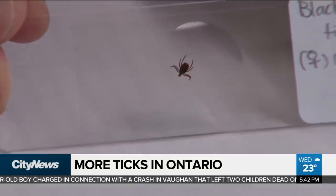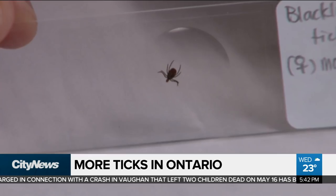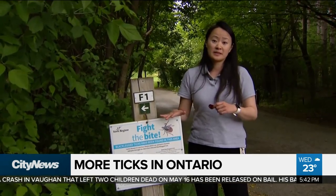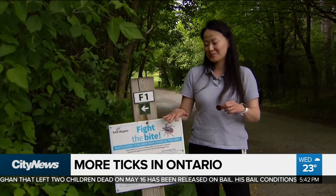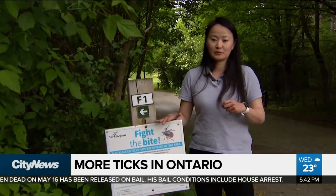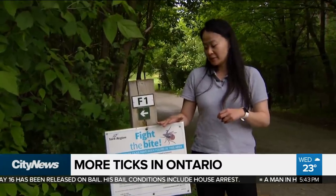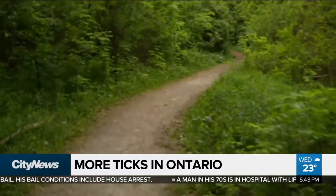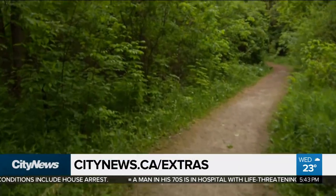The only tick in our region that can carry Lyme disease, or the bacterium that causes Lyme disease, is the black-legged tick. They're one of the smallest species, so they're pretty problematic. When we search our body for ticks, we really do have to be careful. The best thing to do is to make sure you stick to pathways and don't wander into the grass or larger vegetation.